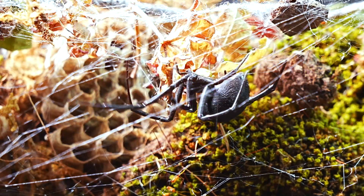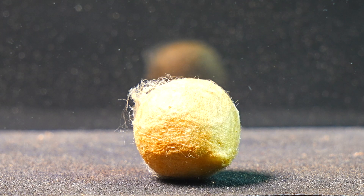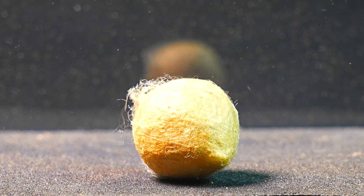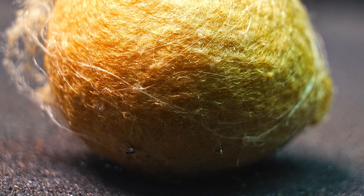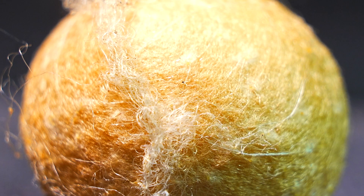If you've ever wondered what the egg sacs of this spider are like, you'll be surprised to know that they are carefully created by her, thread by thread, with great precision to protect her future offspring. Next, we'll see how the Black Widow brings this incredible structure to life.